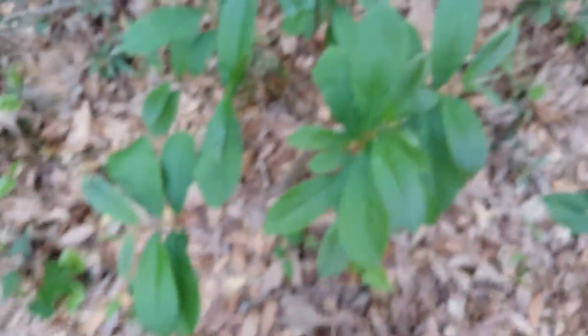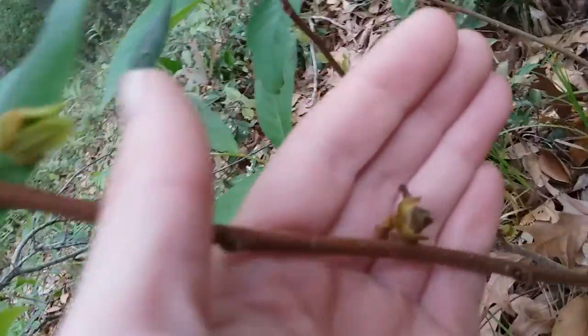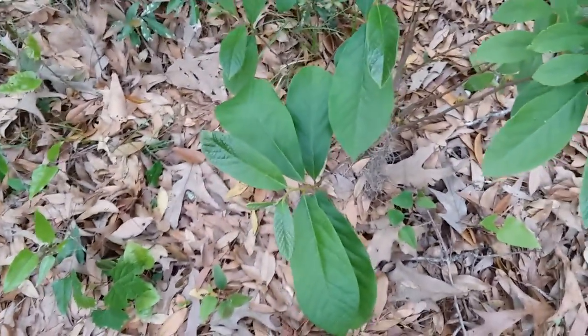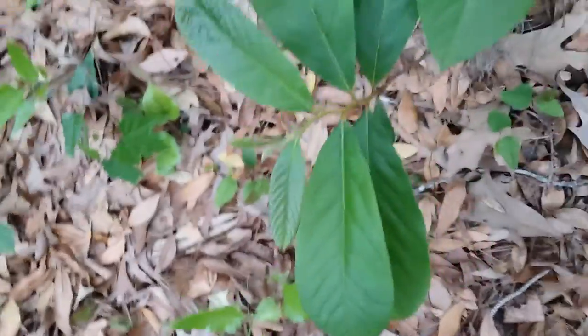One way to tell small flower pawpaws apart from common pawpaws is that small flower pawpaws have very tiny flowers, like you can see with these — they're very small. This one is only about maybe a foot tall but it is already flowering. Common pawpaws will form actual trees instead of little shrubs like this, and they will probably never flower until they are taller than you are. They also have much bigger flowers and much bigger leaves.